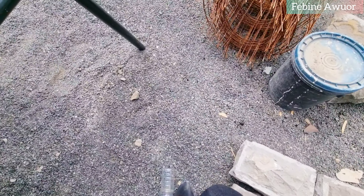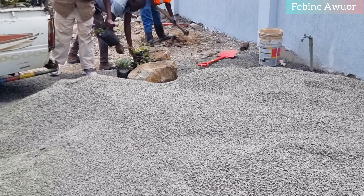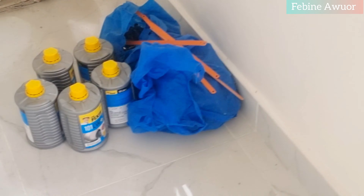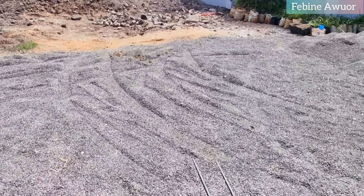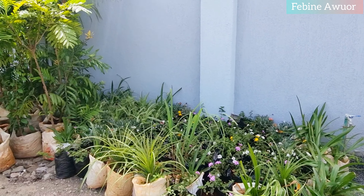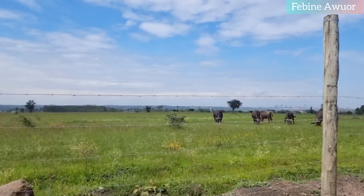This is where we are with the landscaping. I'll definitely show you once everything is done — for now we're just in the process of starting. Maybe by the time I post this video, things will have gone a long way. These are some of the stuff we just bought, and this ballast will be removed because the land must be totally leveled. There'll be some leveling and ground filling done, so there's still a lot of work to be done.